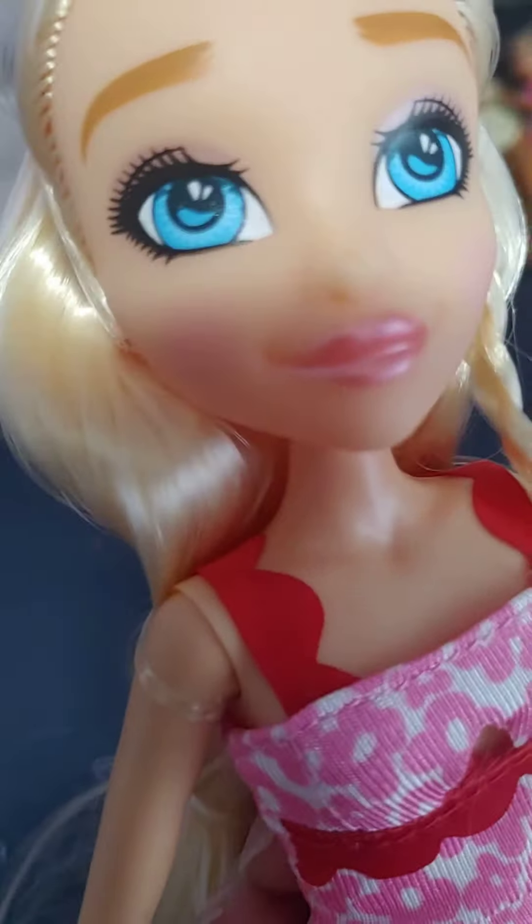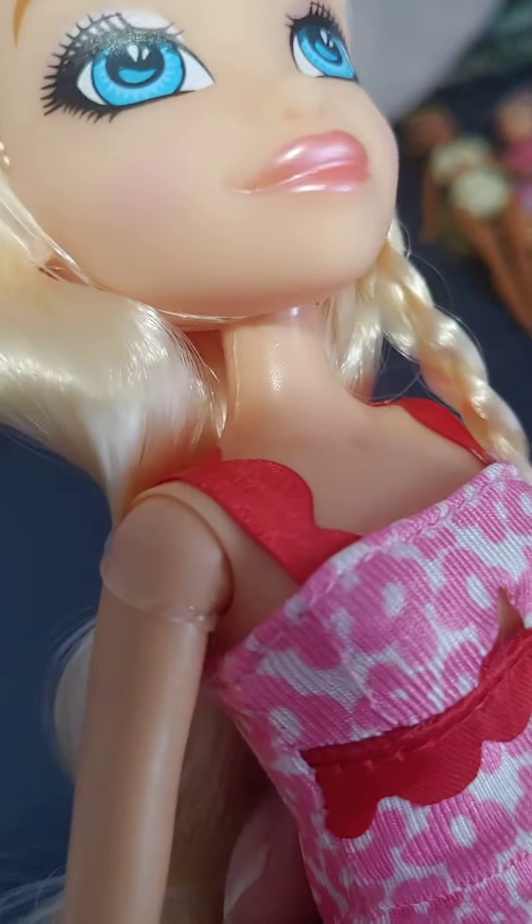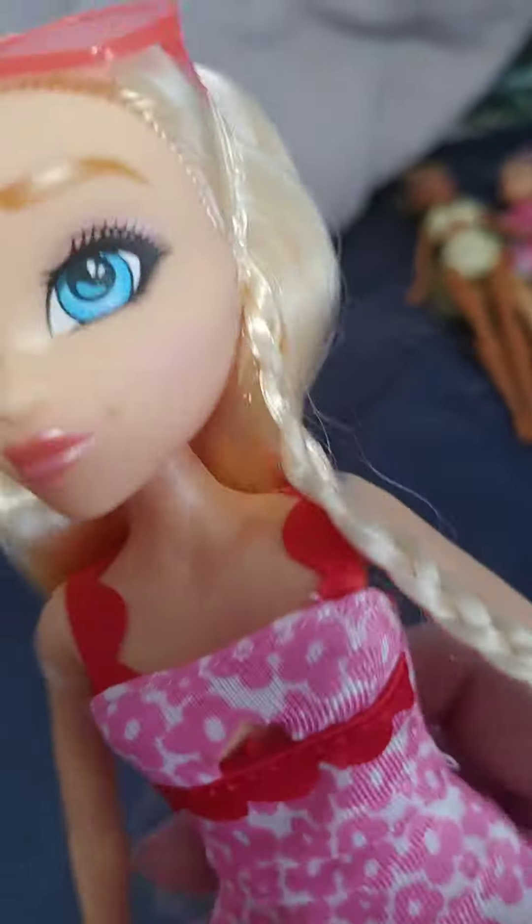It's cute. And then she has pink makeup, blue eyes, and pink lips, and I think she even has a little heart blush too. She has like some blush. She's very cute.